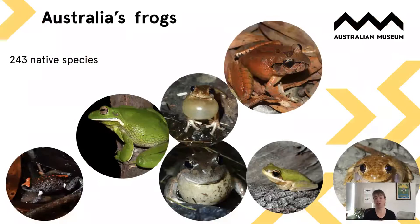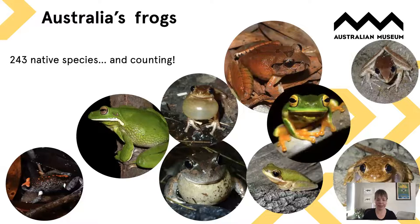Australia has 243 native species of frog that we know of at the moment, and that's because crazily in Australia we don't yet know how many species of frog we have. A couple of species were just added in the last five years and there are many more species of frog still yet to be scientifically named in Australia.